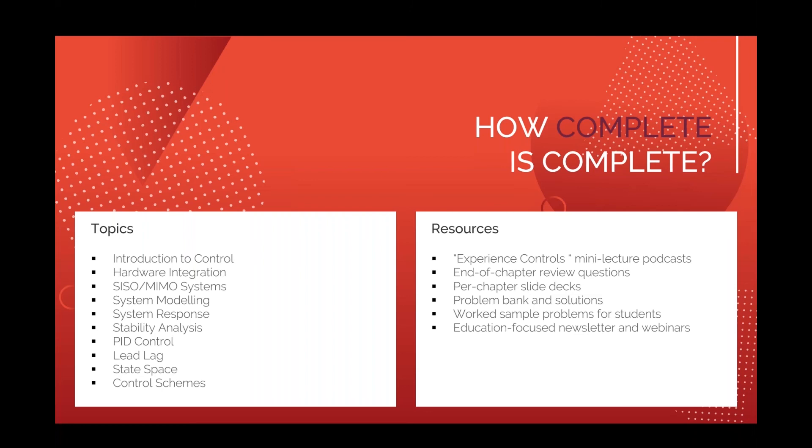Rest assured all the content you'd want is there, plus additional resources: mini lecture podcasts, end-of-chapter review questions, slide decks, and problem banks. We're working right now on fully worked sample problems for students, coming in the next couple of months, so students can walk step by step through solved problems. We'll also be doing a series of newsletters specifically on Experience Controls and how it can be leveraged alongside our hardware, as well as webinars to help with that.